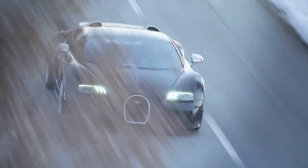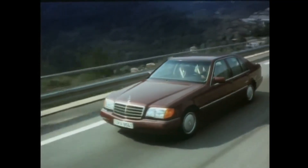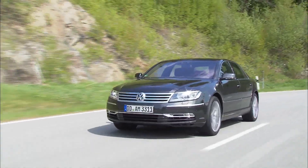So there you have it — 10 cars where engineers completely lost control, and we're all better for it. These machines prove that sometimes the best cars come from asking 'what if?' and never asking 'why?' Which one is your favorite? Let me know in the comments. See you in the next one.